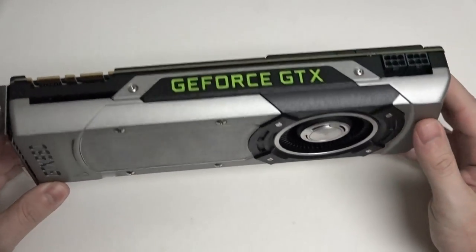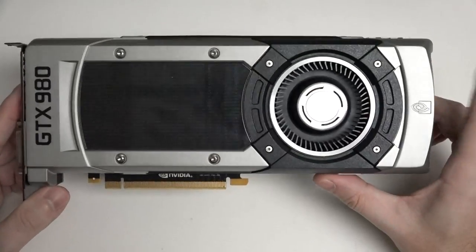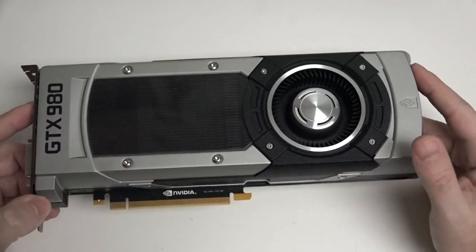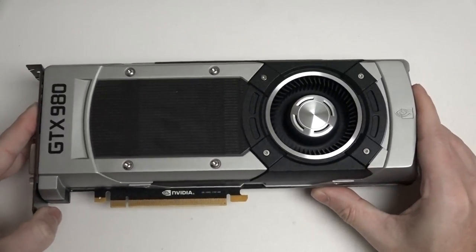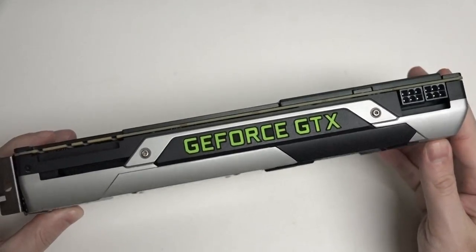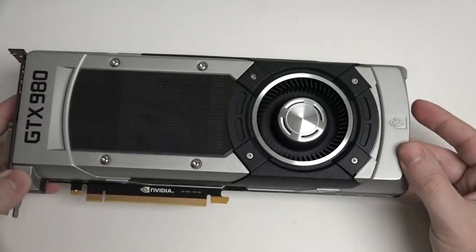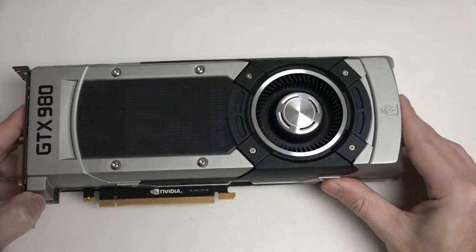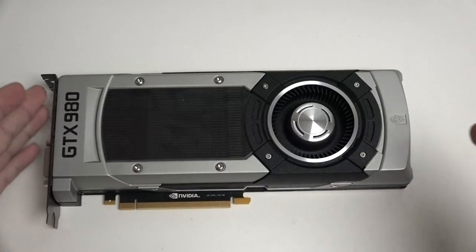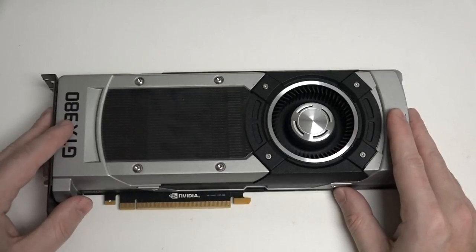If you want an SLI config, grab two of these. People wonder why I have the reference design cards — that's because the boutique I've been working with, Main Gear, goes with reference only, unless you want them to liquid cool and overclock, in which case they can do whatever you want. Also, the reference design is beautiful, in my opinion. If you could say that of a graphics card, it gets my nod — definitely nicer than anything else on the market. The power efficiency of Maxwell, along with that speed, is where things have always wanted to go, and this is just the beginning.